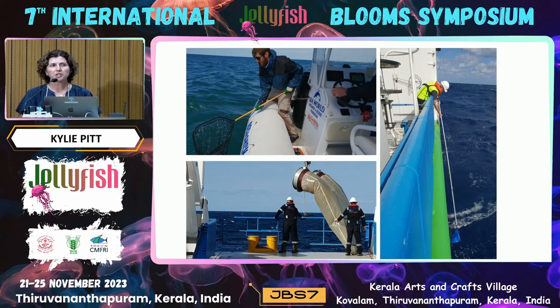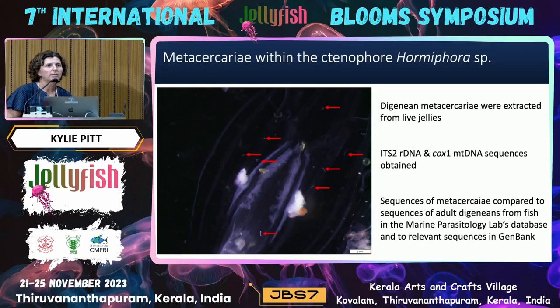We had to extract the digeneans alive from the hosts. In a type of ctenophore infected by digeneans, all the little dots indicated by arrows are digeneans — in transparent species they're actually very easy to see. We extracted the digenean metacercariae from live jellies, which is a little like trying to pull a grain of sand out of egg white, and doing that on a moving ship can be a bit tricky. We then took ITS2 and COX1 sequences, and the sequences of the metacercariae were compared to those of adult digeneans from the marine parasitology lab database and also to relevant sequences on GenBank.